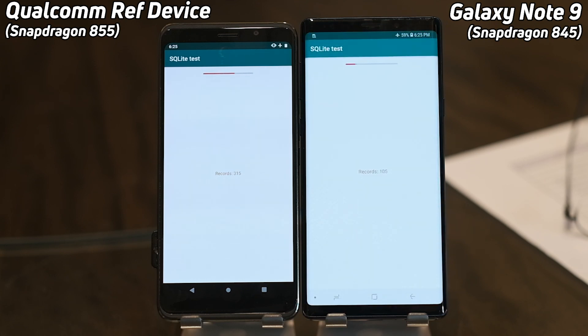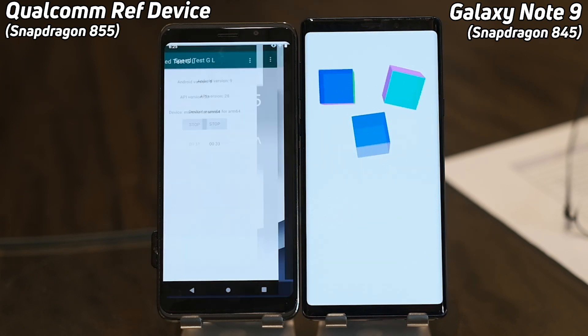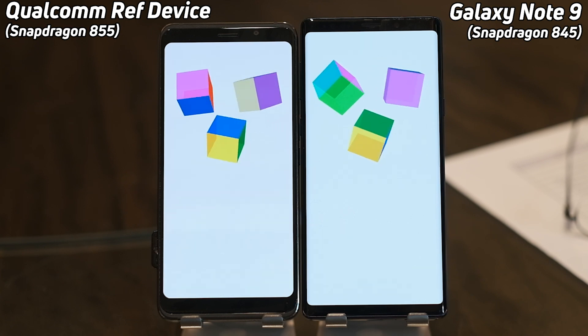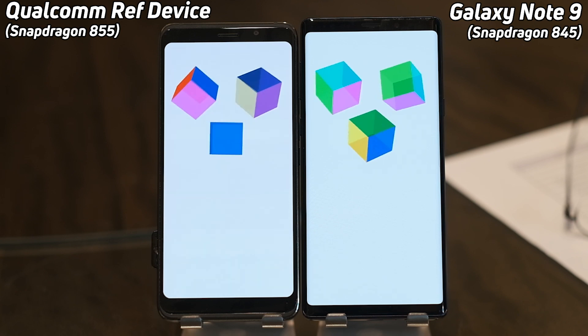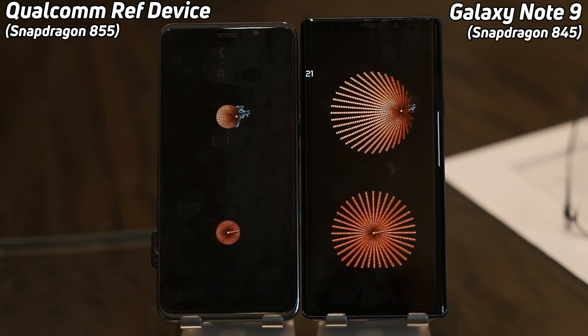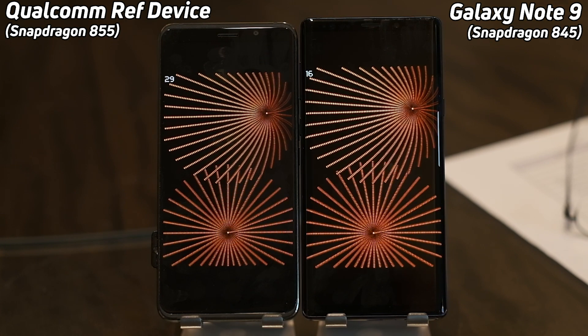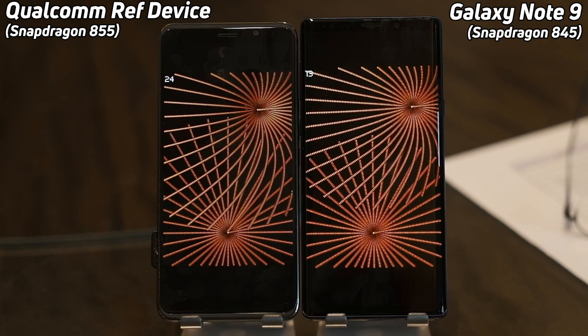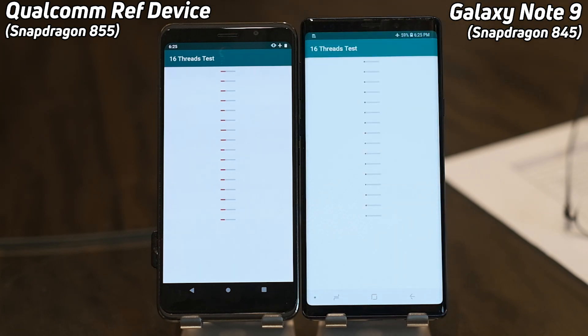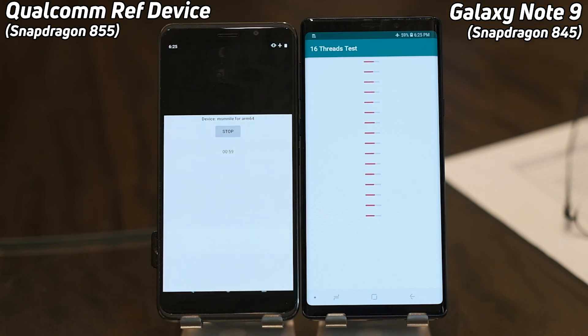Into the SQLite test — the Note 9 clearly overtook the reference device there. We've seen that on other test runs where some devices can blast through the SQLite test. The 845 has taken the lead over the 855, so the 855 is now having to catch up. And it has — it's got back into the lead, taken over, and is now in the 16-thread test. That one SQLite test really made it fall back, but it's dug deep and carried on.